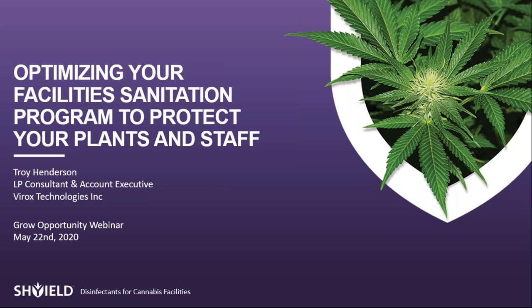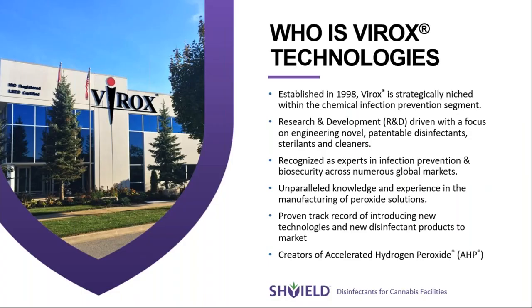Thank you, Siobhan, and thank you to Grow Opportunity for hosting us and all the attendees. Before we get into it, I wanted to give a quick background on Virox Technologies — the company I work for and the maker of Shield disinfectants. We were established in 1998. You may have heard of us recently in connection with our efforts combating the coronavirus, with the Ontario government working with us to get our products out there.